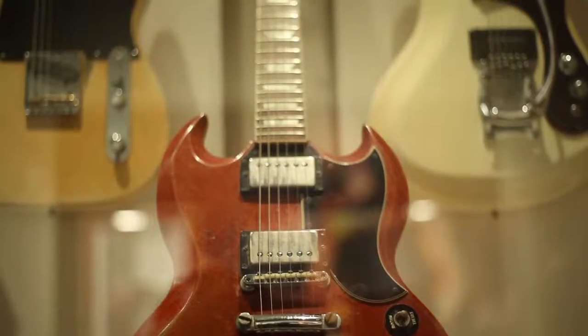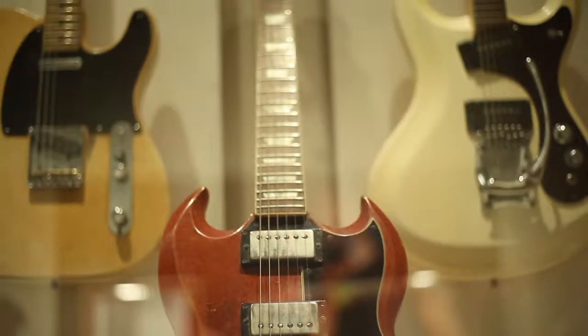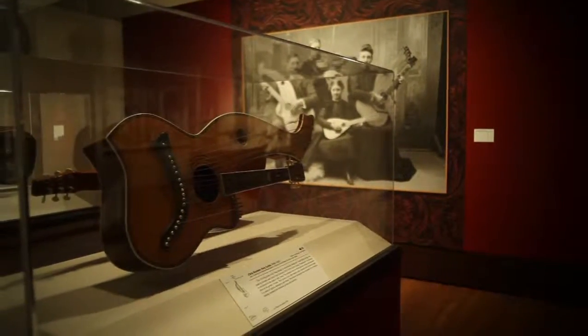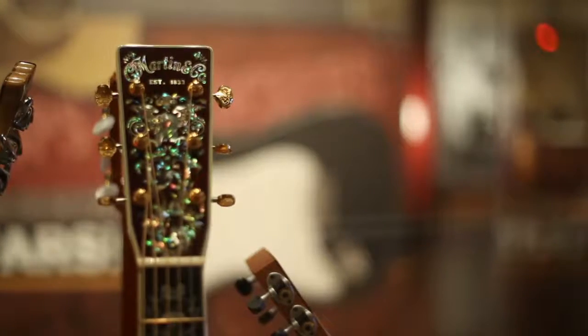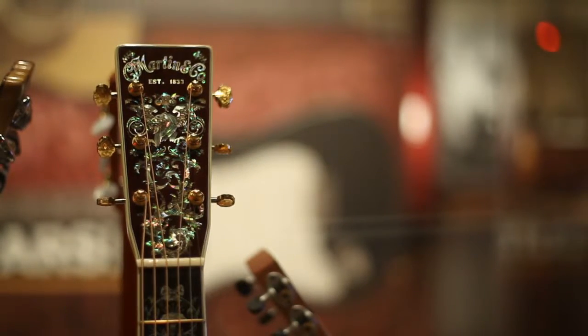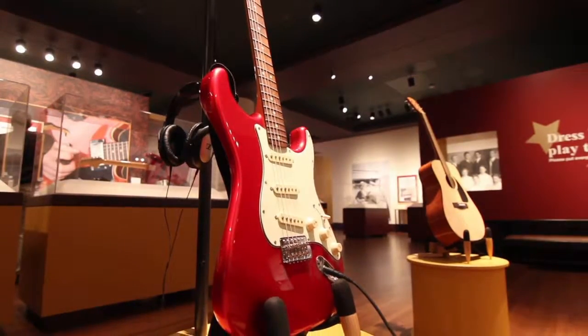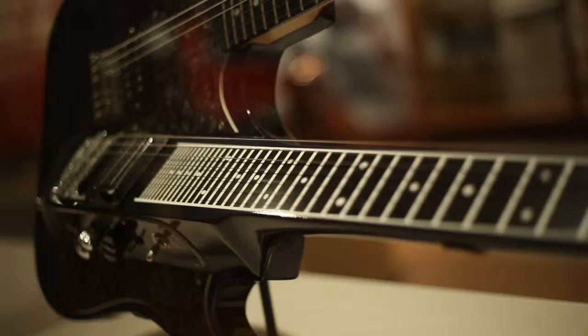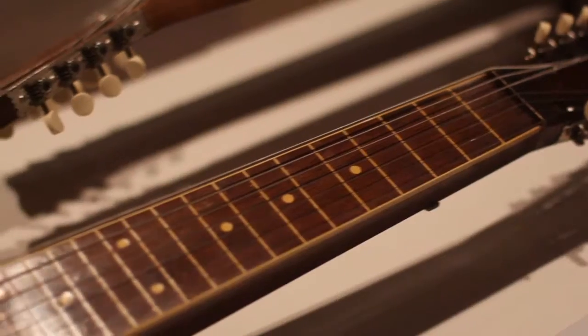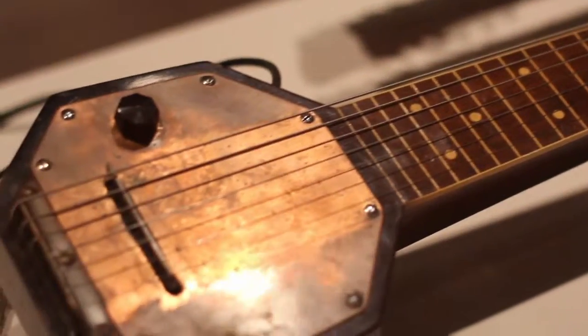Guitars: Roundups to Rockers is over 100 instruments covering the time span from 1793 to the present. You get a wonderful dose of the history of major brands such as Martin, Fender, Rickenbacker, Gibson, and others. You see prototypes and experimental guitars that are essential to the history of electrifying the instrument. These are pretty telling instruments.